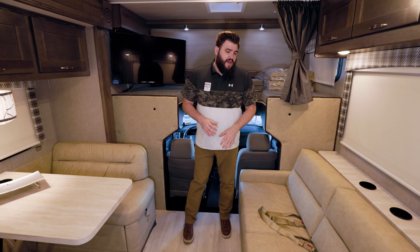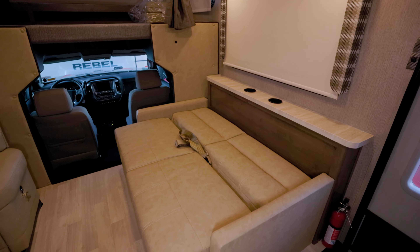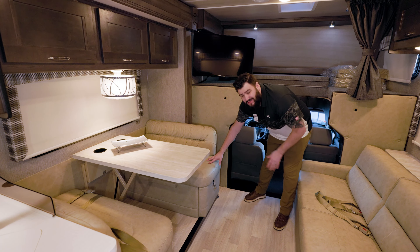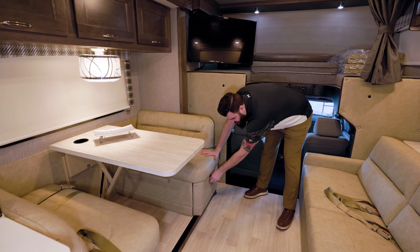Coming into the living area, we have a jackknife sofa. Then moving over to the dinette, we have a dinette that also converts into a bed, as well as locking storage underneath the dinette.